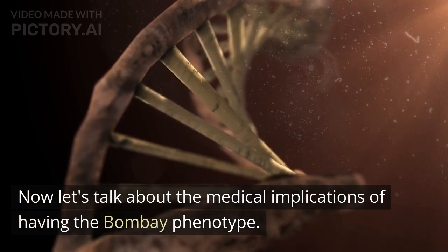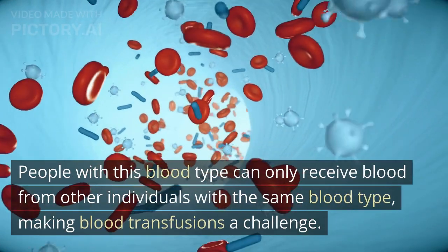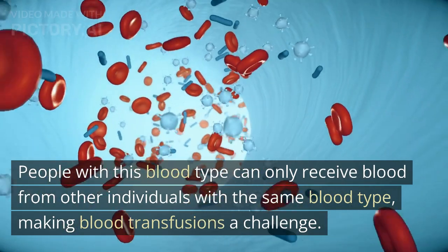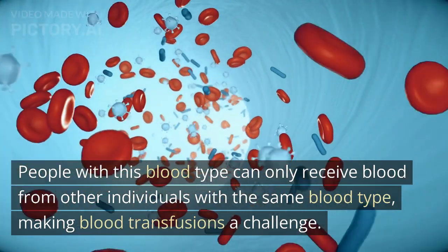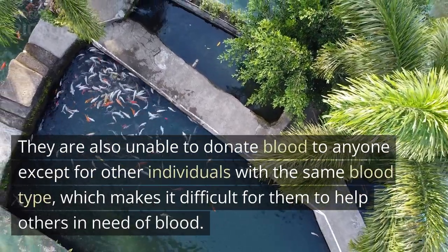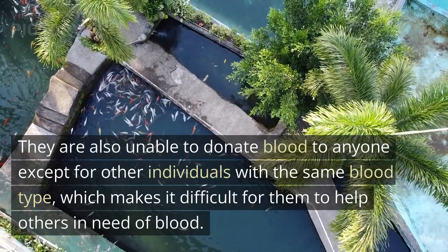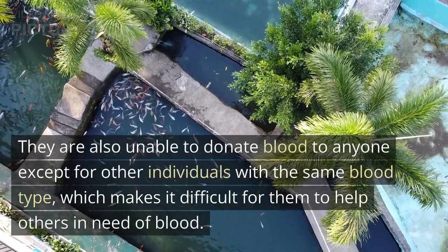Now let's talk about the medical implications of having the Bombay phenotype. People with this blood type can only receive blood from other individuals with the same blood type, making blood transfusions a challenge. They are also unable to donate blood to anyone except for other individuals with the same blood type, which makes it difficult for them to help others in need of blood.